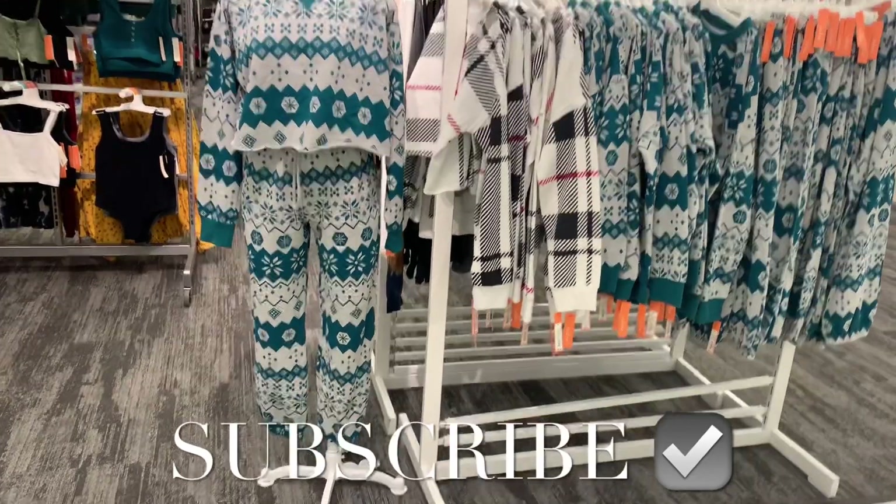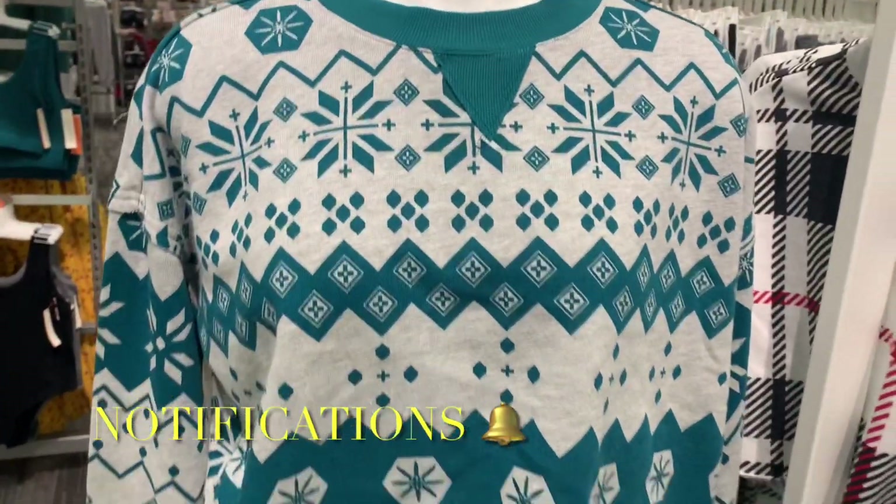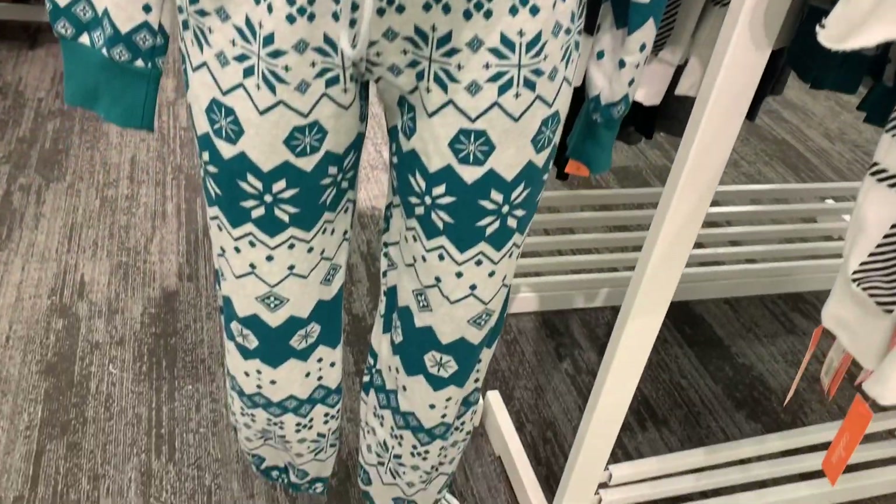Welcome back to my channel. I'm at Target and I want to see what new pajamas they have — more like winter ones and Christmas ones — and they do have them.